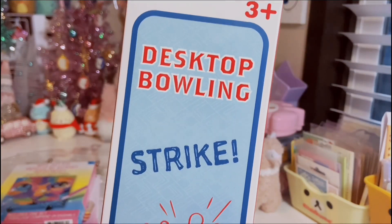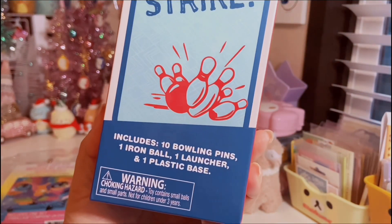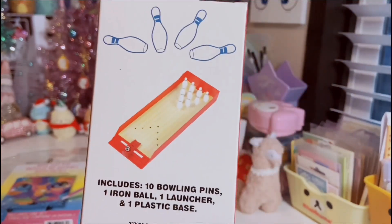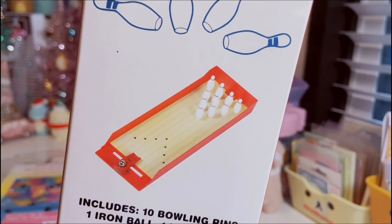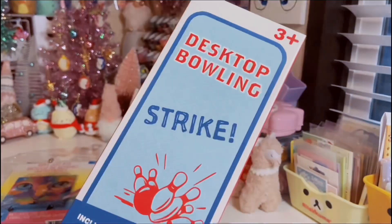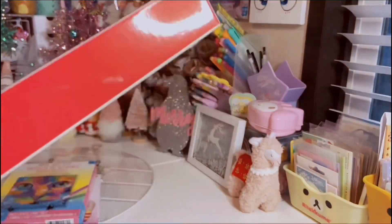I also found a mini desktop bowling set. I collect these, I couldn't say no to this. I don't think this is new, but this is my first time seeing it at least in my stores. It has the 10 bowling pins and iron ball, et cetera. These are really cute.